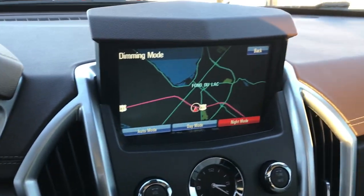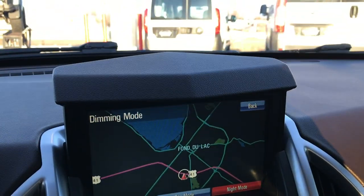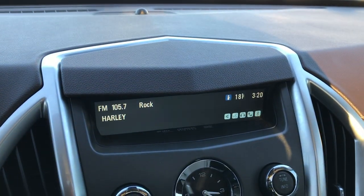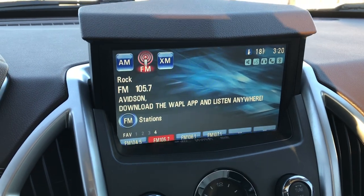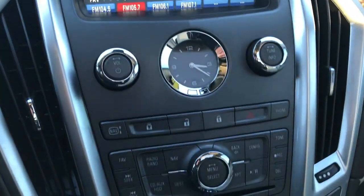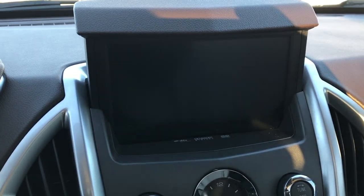It does come with the factory navigation system. You can put it down if you don't want it up and it's just the radio, or if you want the full screen, you can push it up. This is also where your backup camera shows up.